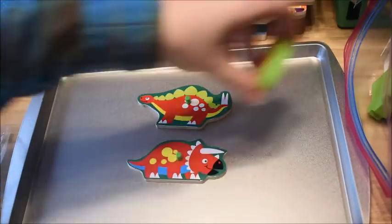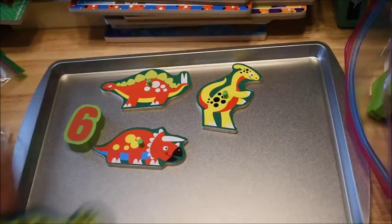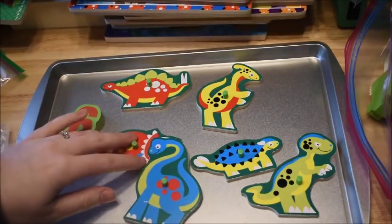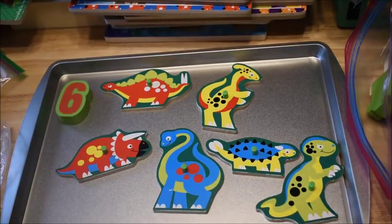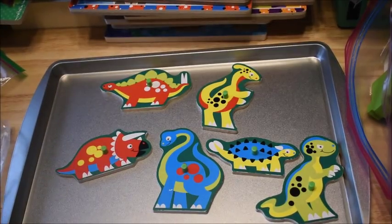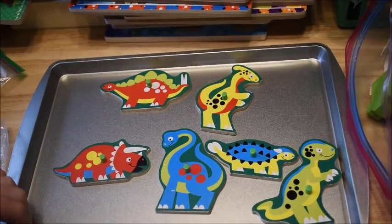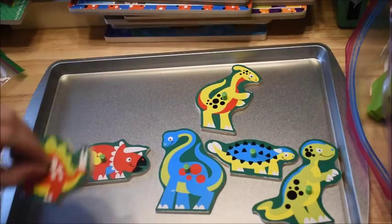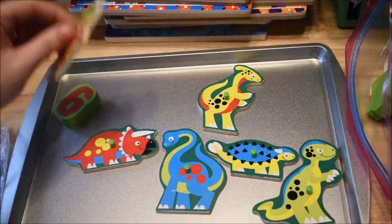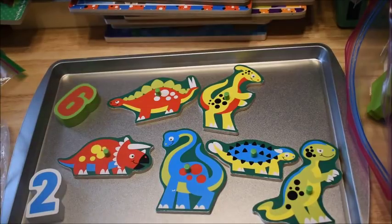Then I give them another number. Here's the number six, so they count out one, two, three, four, five, six dinosaur pieces. Just something super simple to match up your puzzles and use your numbers in different ways. You could also have the puzzle out and have them put the pieces into the puzzle as they count them — give them the six and have them put pieces in up to six. That way they're also working their fine motor skills putting the pieces in the puzzle.